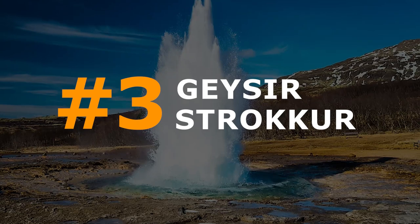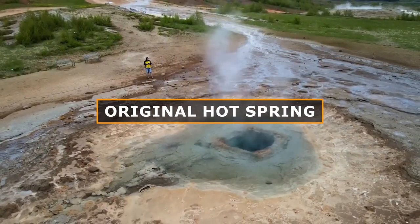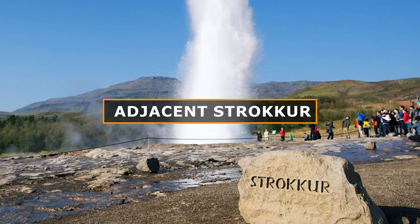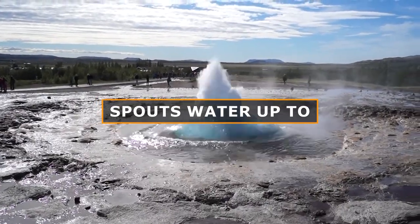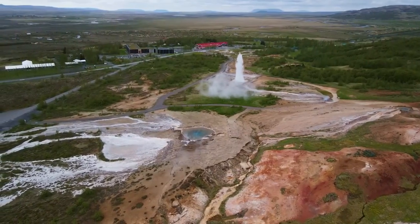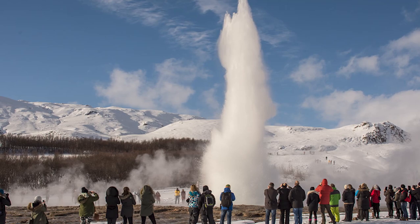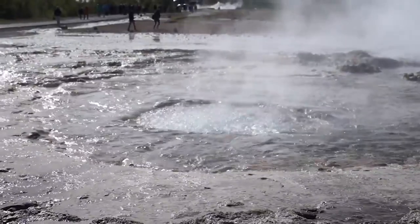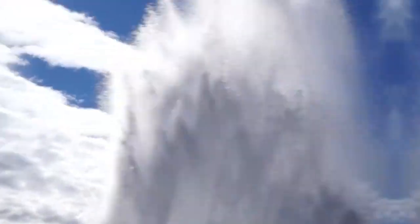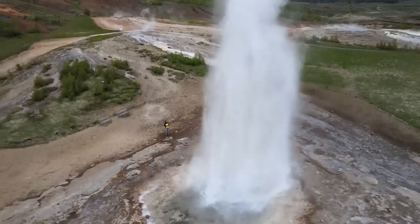Number 3: Geysir and Strokkur. Geysir, the original hot spring from which all geysers derive their name, along with the adjacent Strokkur, which spouts water up to 30 meters high at regular intervals, stand as premier attractions in Iceland, drawing numerous visitors. Experience the anticipation as you wait for Strokkur to erupt, capturing the exhilarating moment on camera.